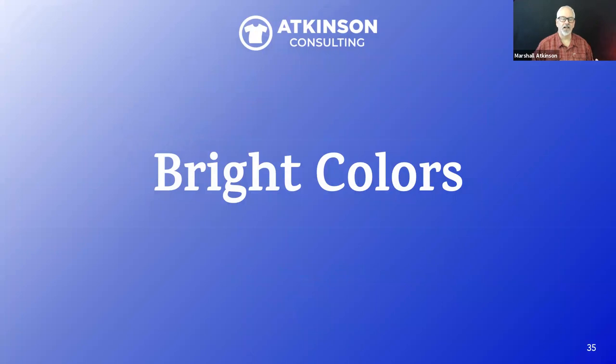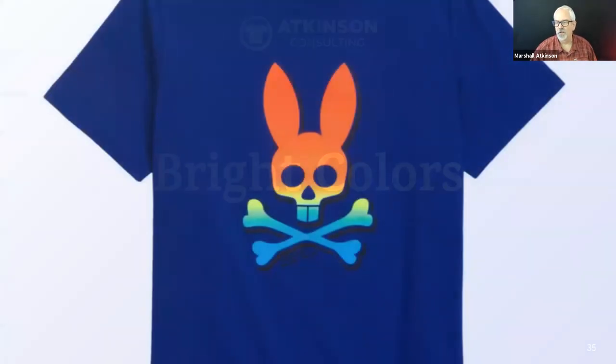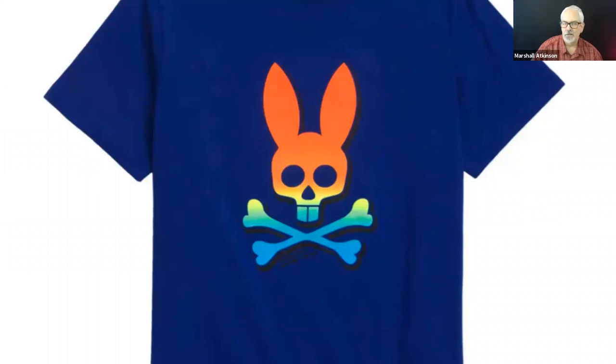Next up is bright colors — I see this everywhere. Once I start showing this, you're going to remember it when you're at the grocery store, the mall, or a sporting event. Here's the Psycho Bunny label — a dark Royal Navy blue shirt, and then here's their blend: orange to yellow to green to blue. Blends are huge right now. Take your logo, put a blend in it, put it on a shirt, and it will sell.